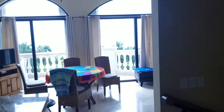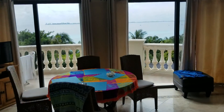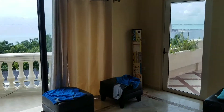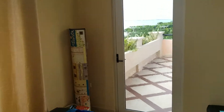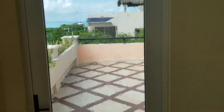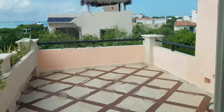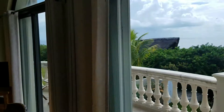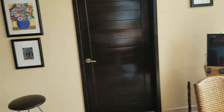Kitchenette. Another bedroom. Washroom. Common room. This will be converted into another room one day.